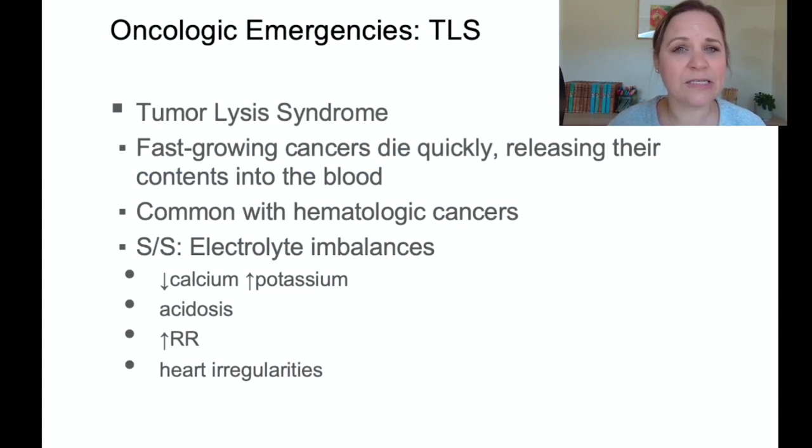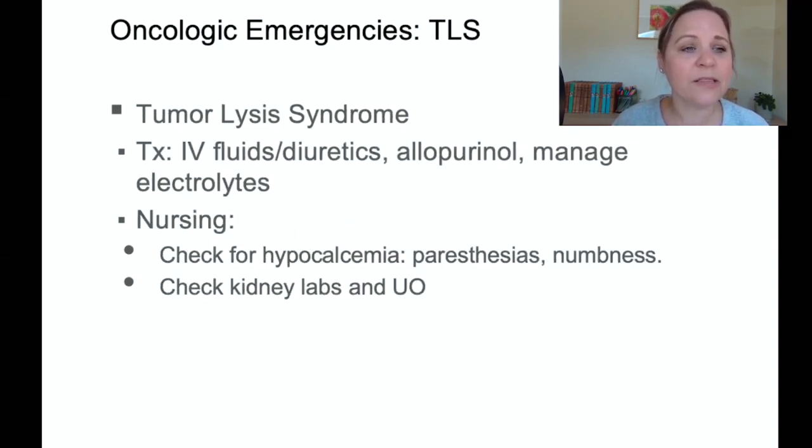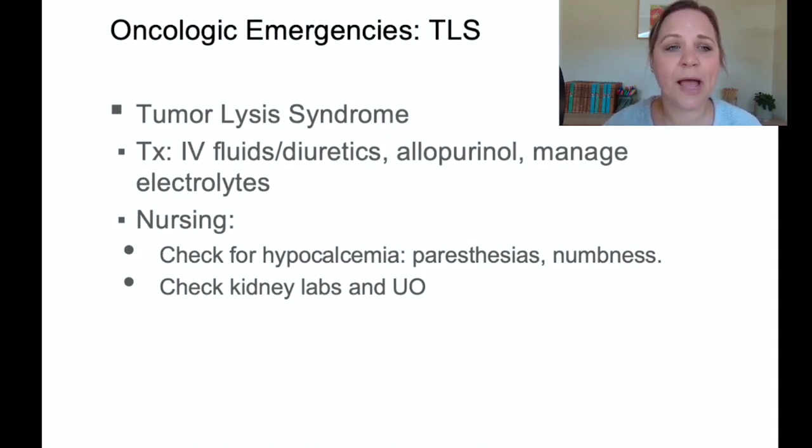Now let's talk about oncologic emergencies. The first is tumor lysis syndrome, which occurs when cancer cells die off so quickly that they release toxins into the blood. It is most common with hematologic cancers like leukemia. Signs and symptoms include electrolyte imbalances such as hypocalcemia and hyperkalemia, acidosis, heart irregularities, and an increased respiratory rate. Treatment includes IV fluids, diuretics, and allopurinol while managing electrolytes. Monitor for hypocalcemia — watch for paresthesias or numbness — and watch kidney function through BUN, creatinine, and urine output.